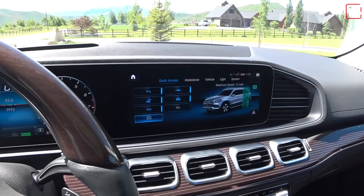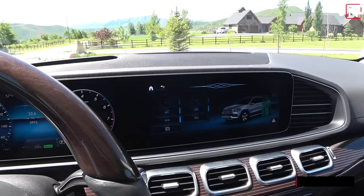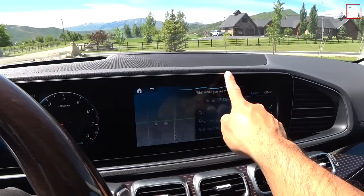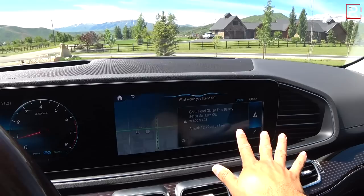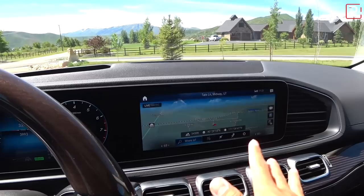The MBUX voice assistant is really cool. You can say 'Hey Mercedes' and ask things like 'Find me the nearest gluten-free restaurants with five stars.' It uses 4G LTE to find results and tells you the closest one available. You can turn it off if it gets irritating every time you say 'Mercedes.' It pops up and asks what you want. That's something very cool.